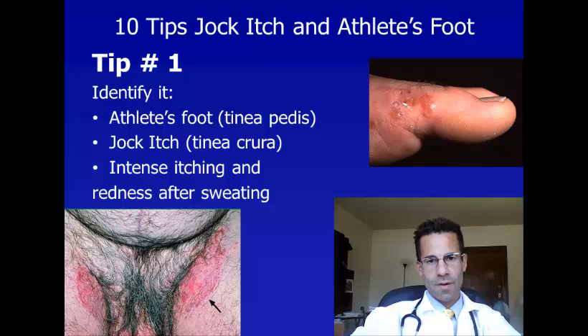Tip number one is learn how to identify jock itch and athlete's foot. Here's a picture of jock itch. Here's a picture of athlete's foot. The scientific name for jock itch is tinea cruris. The scientific name for athlete's foot is tinea pedis. Usually there's something you did that caused a lot of sweating in that area, and then you develop some redness and intense itching. That's classic for jock itch and athlete's foot.